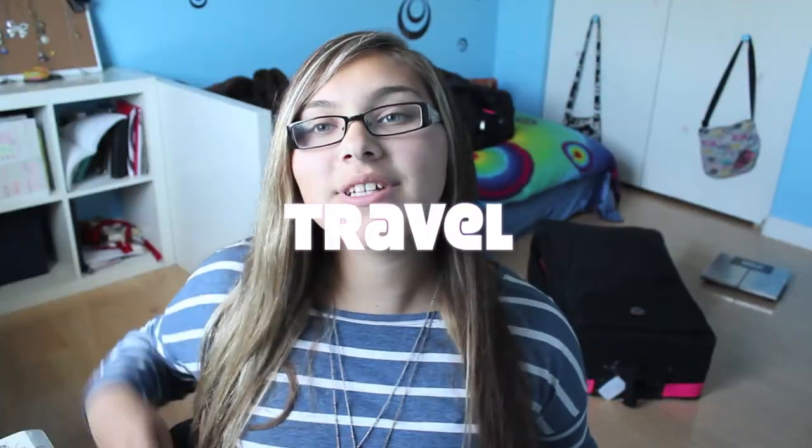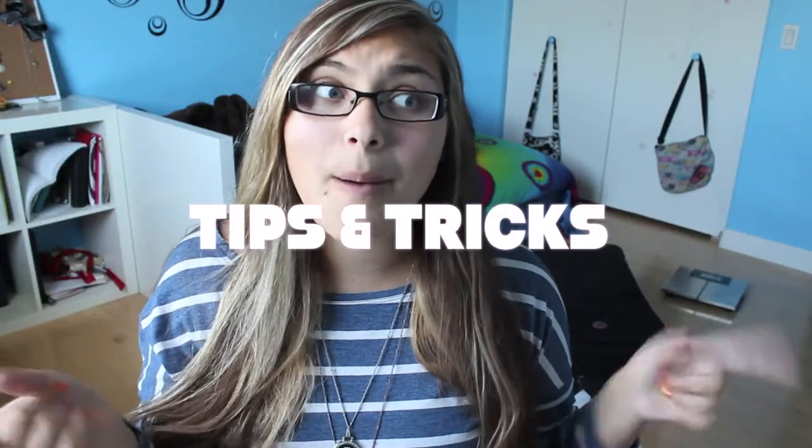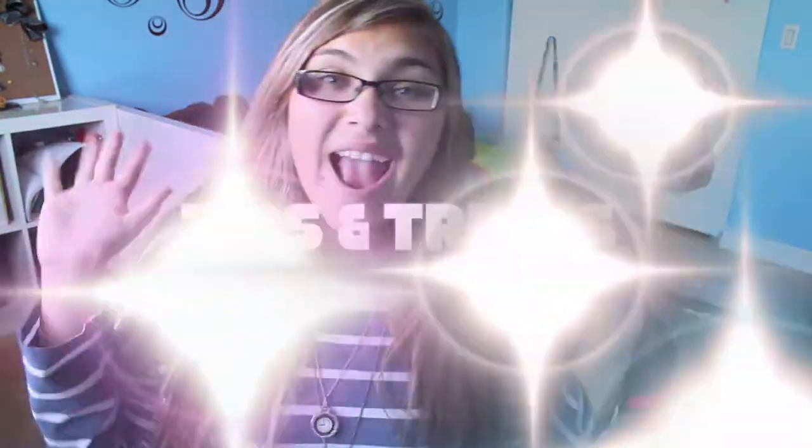Hey everyone, summer is here and traveling is super near, so I wanted to let you guys know some tips and tricks that I use when I'm packing. Before I get started, when you guys are watching this I will most likely be either in Sweden or on an airplane going to Sweden.